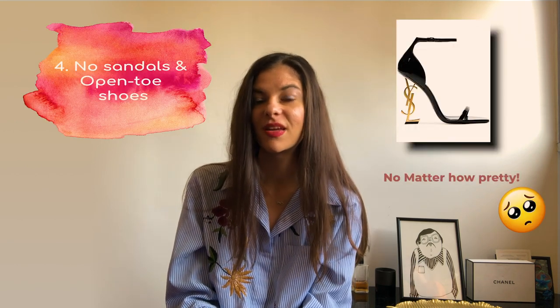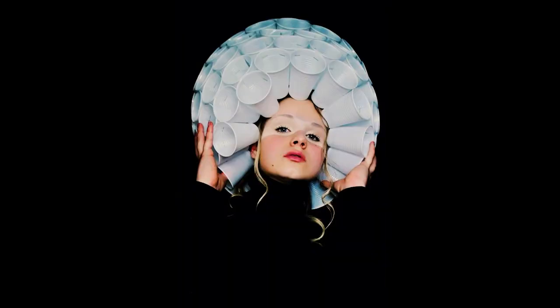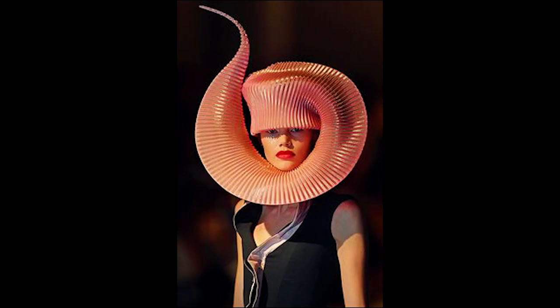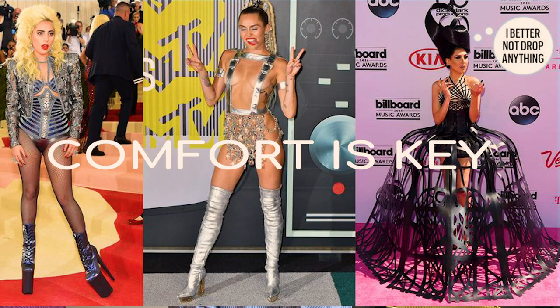Four, no open-toe shoes. Five, no hats or anything that will distract from you — your experience should be the one that's doing the talking. Six, don't wear anything that doesn't make you feel comfortable.